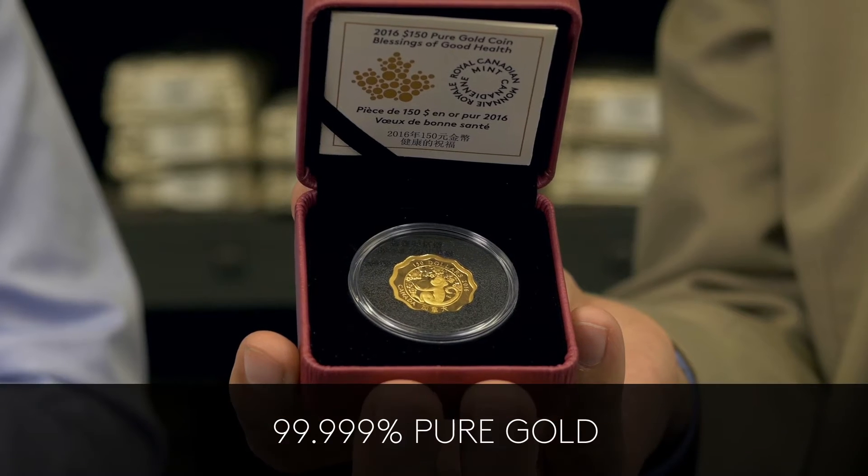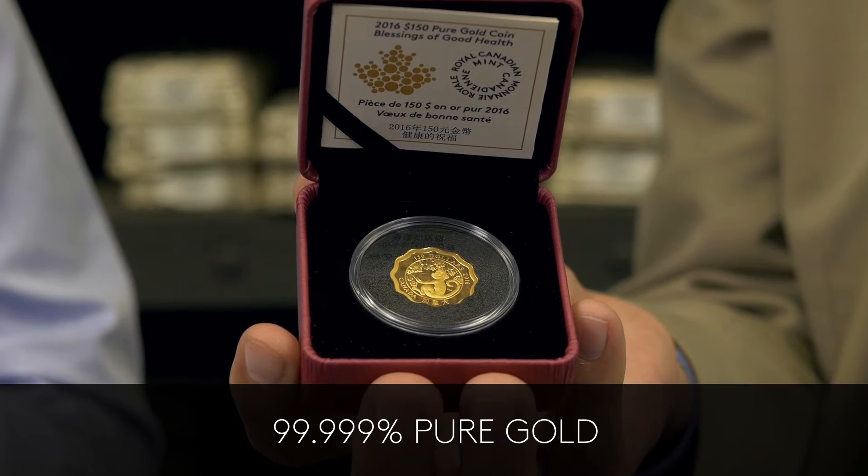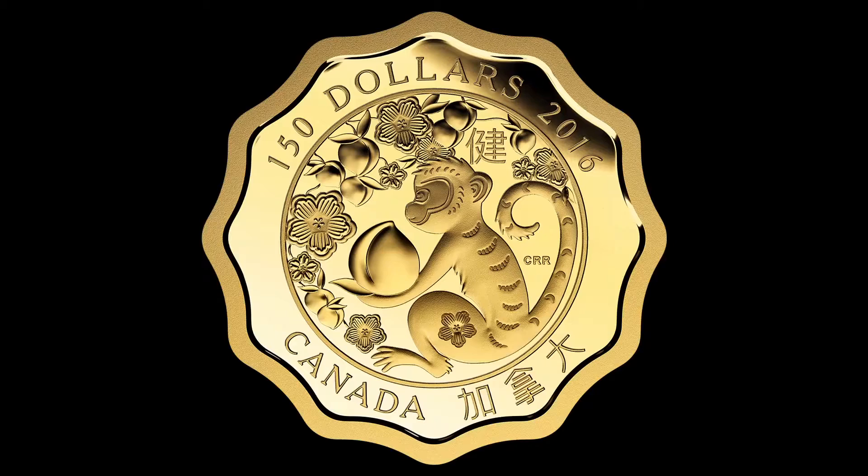The first one is a five nines pure gold coin. That's less than 10 parts per million of other metals, and the Royal Canadian Mint is the only mint in the world to refine gold to that purity. This rather exclusive coin, made in very limited quantities, retails for just under a thousand dollars.